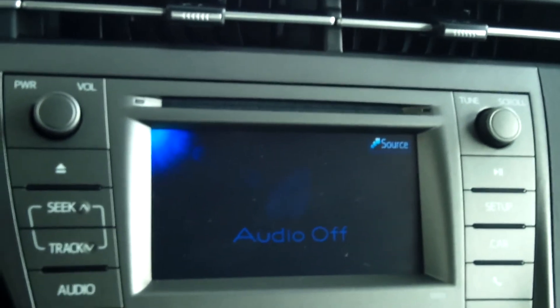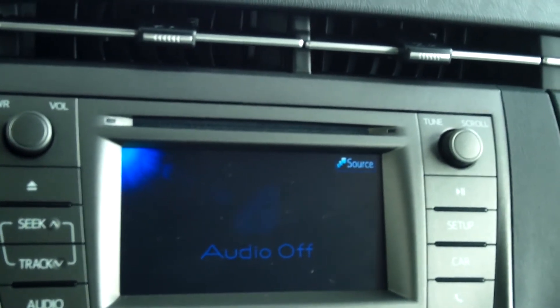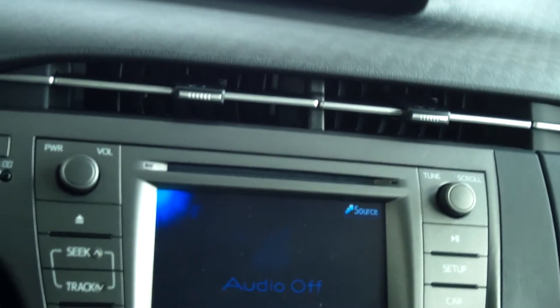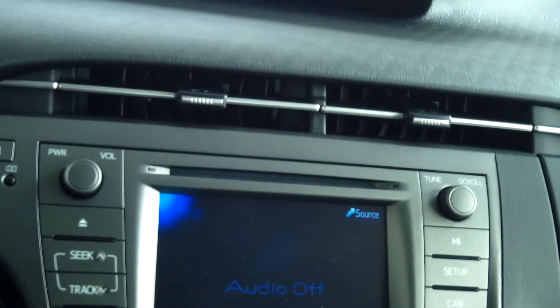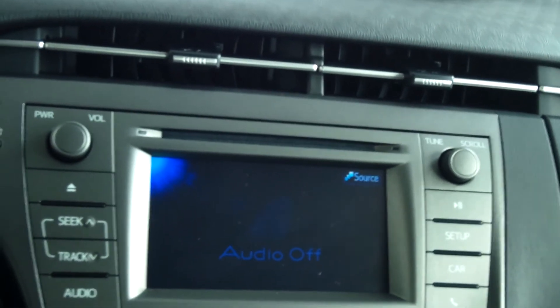There's your transmission area and you have some storage here. This is an automatic start. There's your passenger seat and your dash. You do have the 6.1-inch touchscreen, AM/FM/CD player with six speakers, WMA/MP3, auxiliary jack, USB port with iPod control, and music through Bluetooth. You have a six-way adjustable driver's seat, a four-way adjustable passenger seat, and of course it has cruise control, power locks and windows.